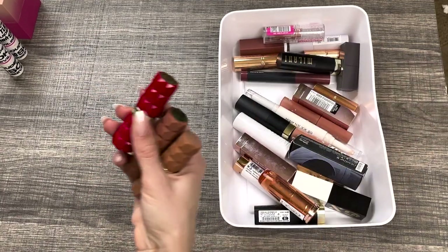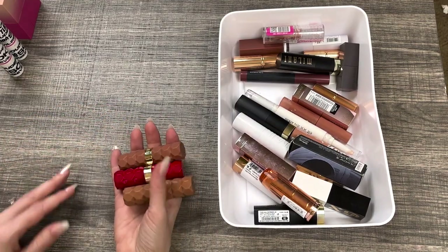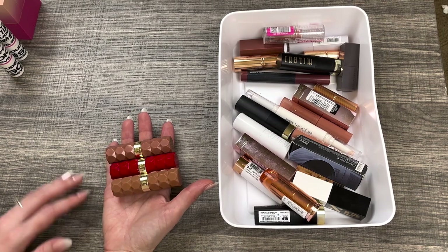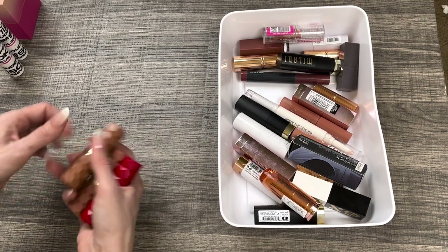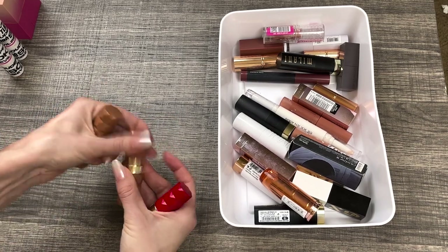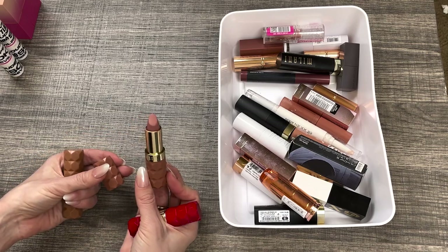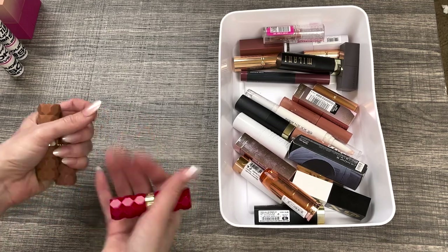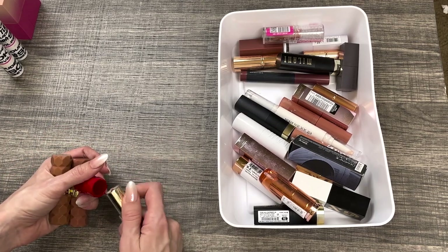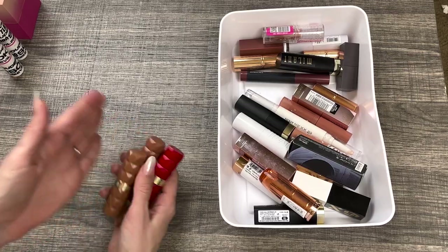Next, we're going to go into the Milani Color Fetish lipsticks — these are my literal favorite lipsticks from the drugstore and maybe some of my favorites in my collection period. I have the shade Tease, which is my favorite — just like a light brown nude. I have the shade Pleasure, which is slightly more pinky nude. And I have the shade Poppy, a bright red which I love. They're matte lipsticks that don't feel dry, last forever, and are really smooth to apply.